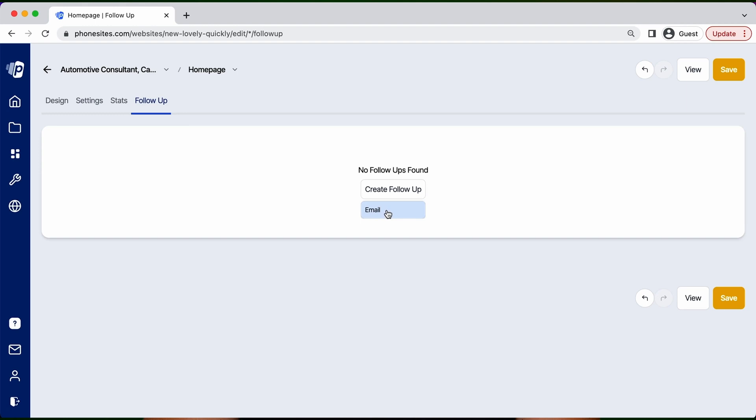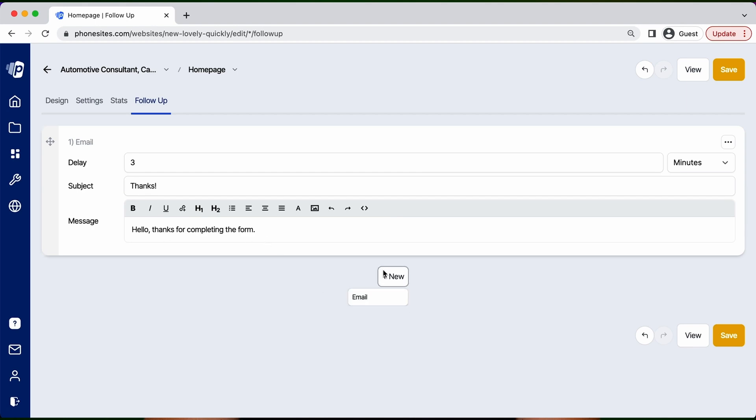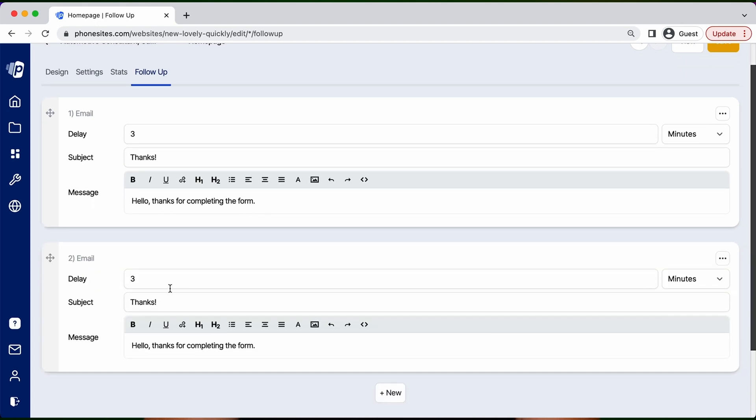Then, when those leads start rolling in, you might want to consider setting up an automated email follow-up within the Phone Sites platform. Control the delay for the emails going out, the subject line, and the body of the email — without the overcomplicated options you'll find inside other landing page builders. Simplicity like this is what sets Phone Sites apart.